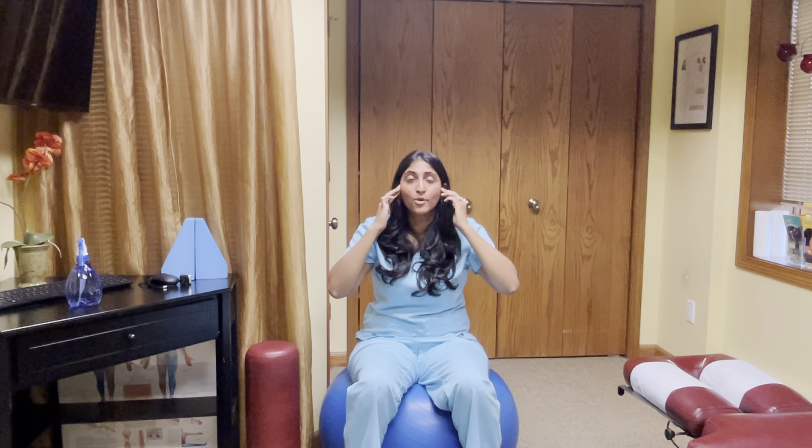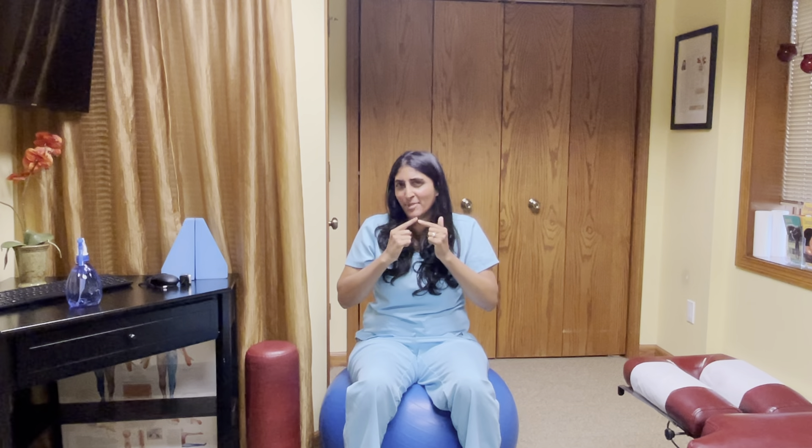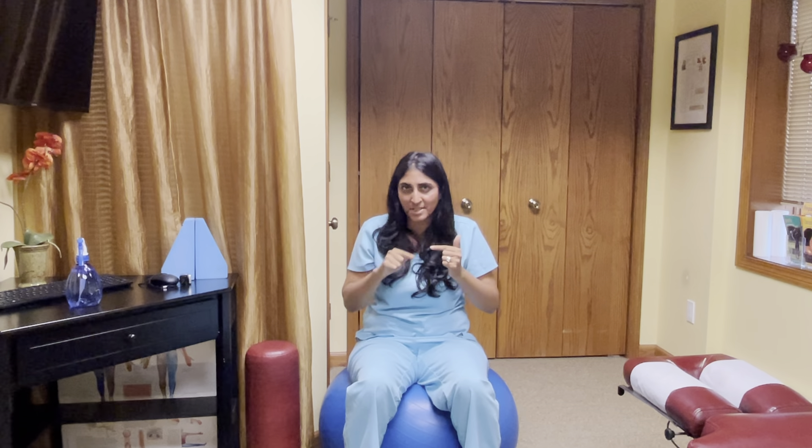If you have a TMJ problem, when you open your mouth your jaw might deviate to one side, or it might do a zigzag or squiggle. Your jaw should open straight up and down — your chin should come straight down. You shouldn't see your chin making a hard right, hard left, or any kind of zigzag pattern.